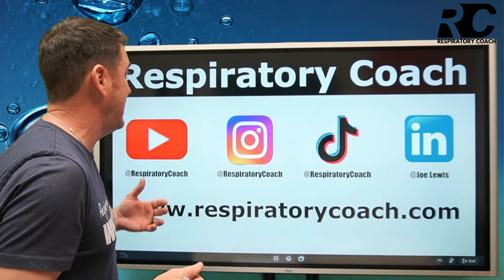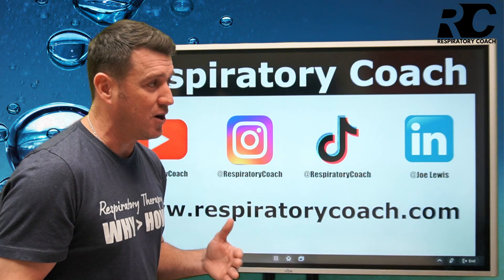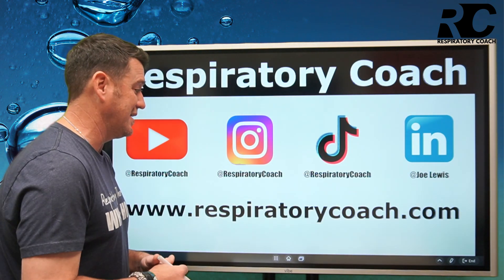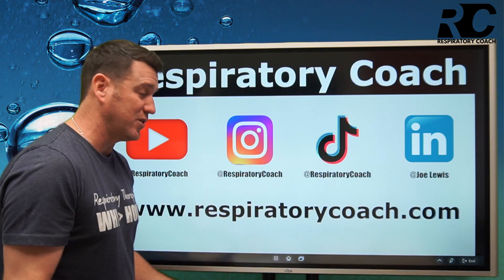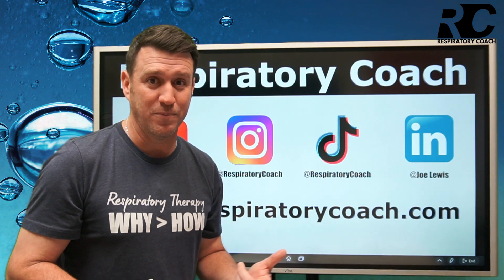That is high flow nasal cannula. I'm the Respiratory Coach. Please hit that subscribe button, leave a comment, and hit the like button. Instagram and TikTok at respiratorycoach, LinkedIn at Joe Lewis, visit the website respiratorycoach.com. Remember, at the end of the day, every single day — average is easy, don't be it.